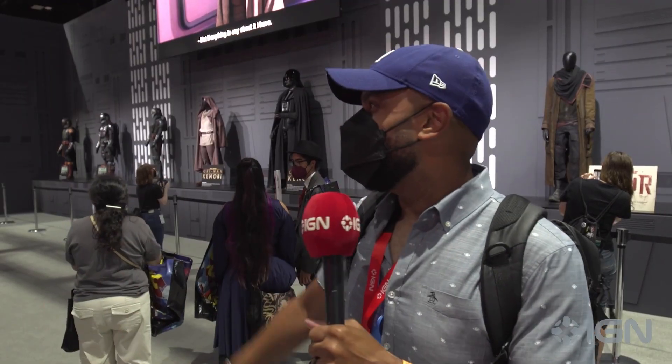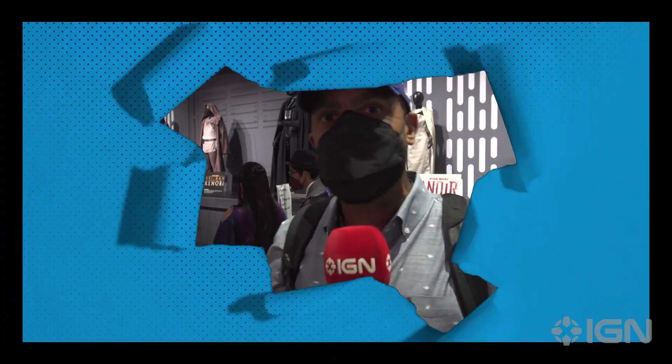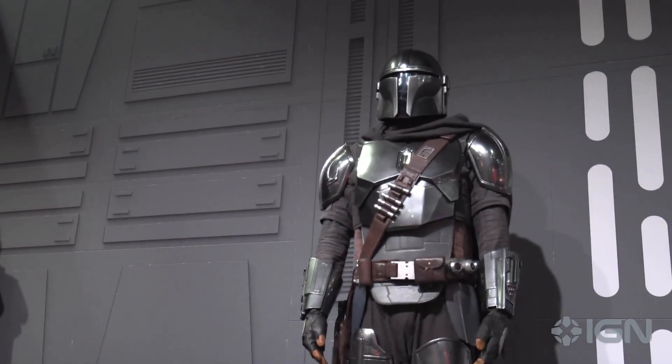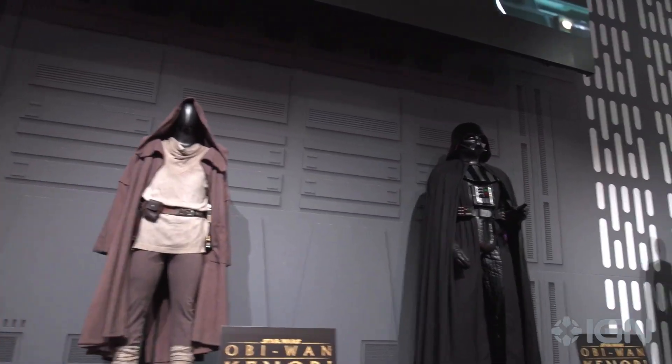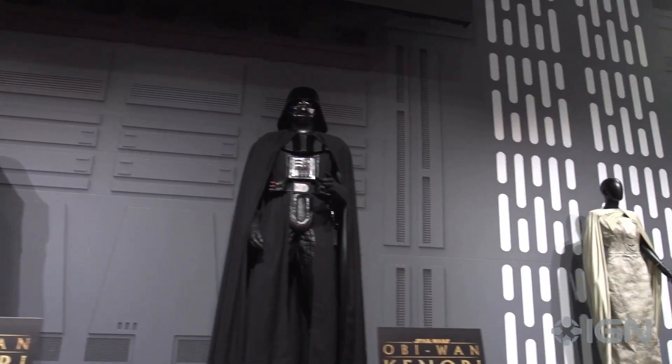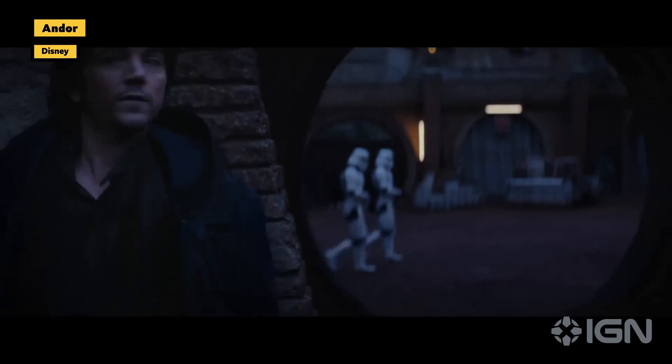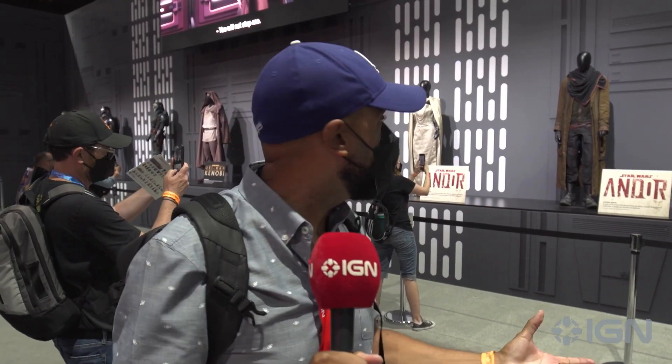What's up everyone, we're at the Star Wars booth here at the San Diego Convention Center. Behind me we have all these costumes from the Star Wars TV series on Disney Plus — going back from the Book of Boba Fett, to Mandalorian, to the recently ended Obi-Wan Kenobi series. We have Obi-Wan himself up there, Darth Vader's costume that Hayden Christensen wore. What gets me excited is the upcoming Andor series launching on August 31st on Disney Plus — we have Cassian Andor's costume and also the legendary Mon Mothma.